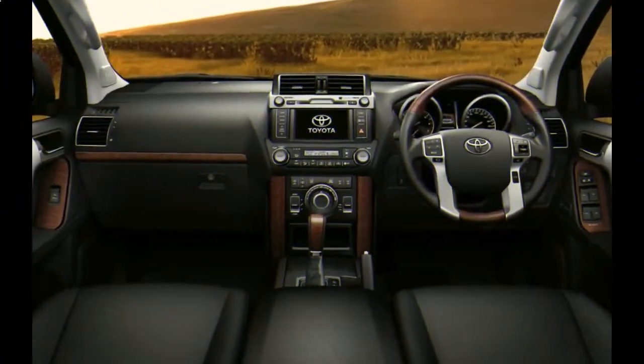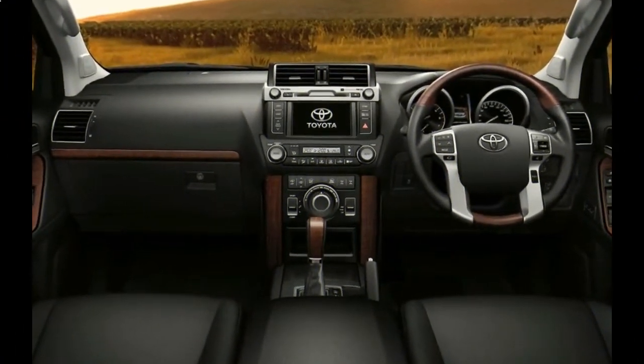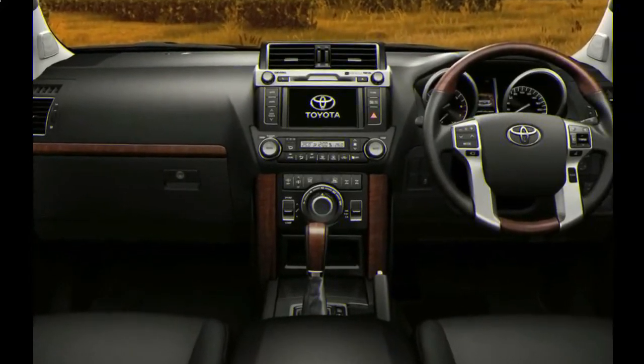Cool Fact: The Land Cruiser was one of the first Toyotas to receive Toyota Safety Sense P as standard equipment.